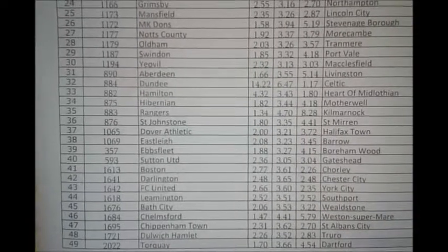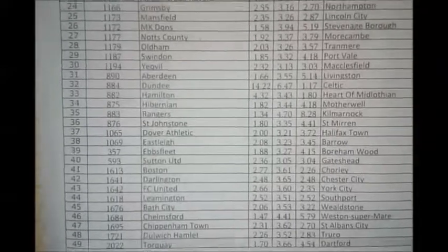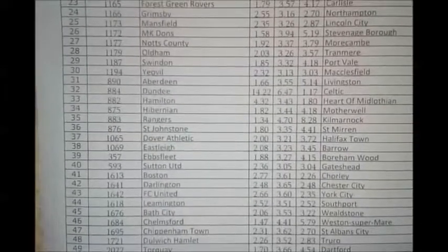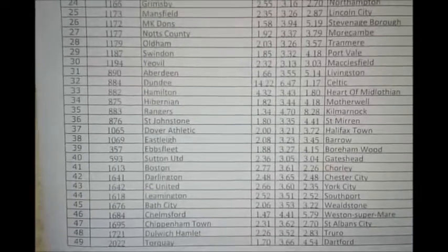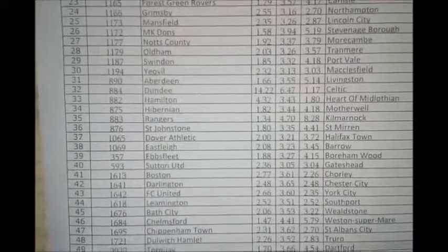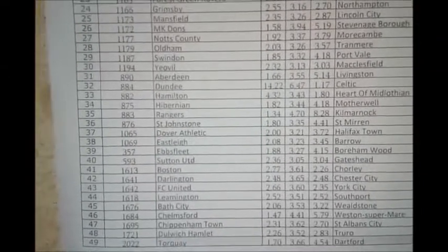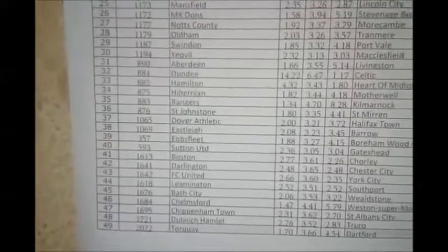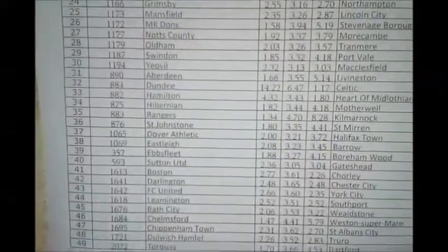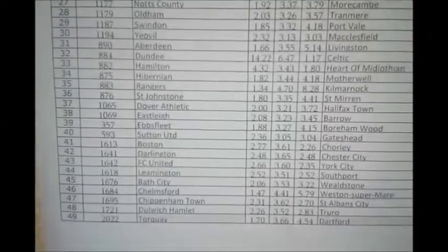The match between Sutton United and Gateshead is a balanced match — Sutton is 9th on the league table. Look at the odds: 2.36, 3.04, and the draw is 3.05. This is an evenly matched fixture. If you are afraid to play this match as a full-time draw, you can play it as home win or draw.